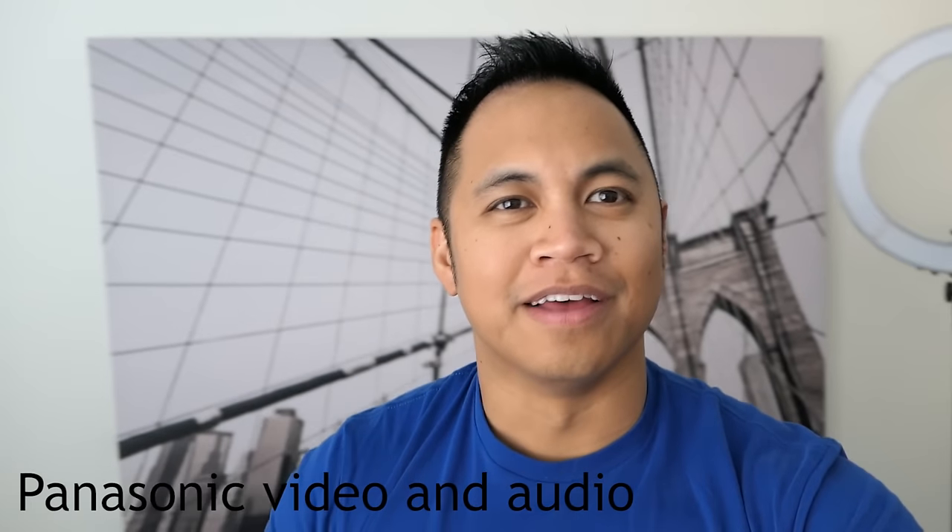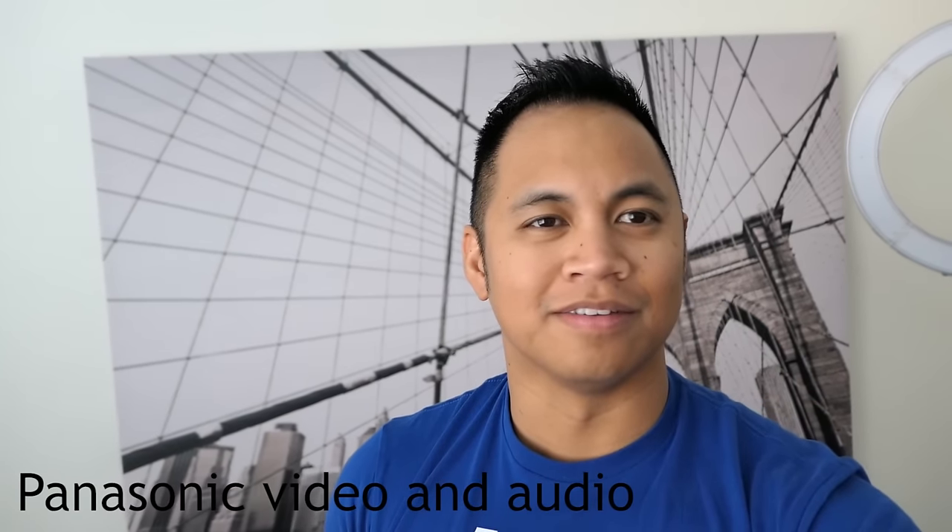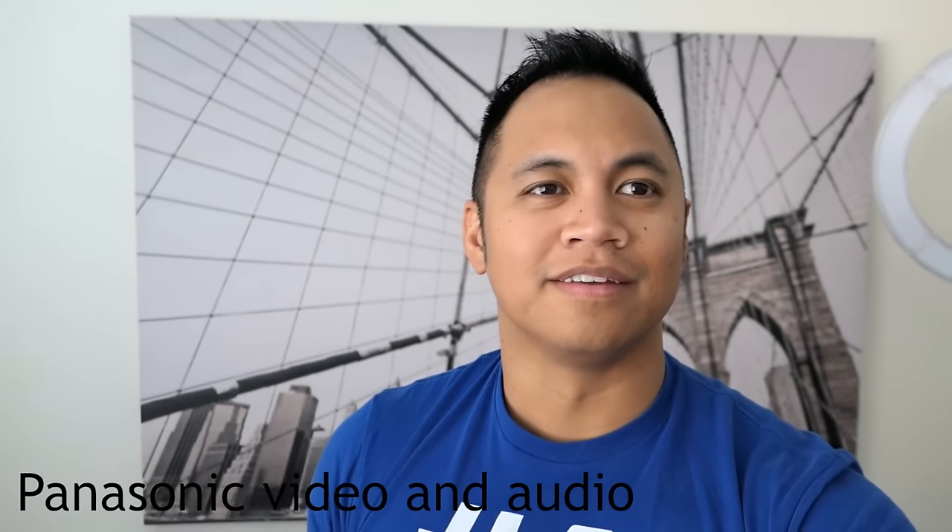Hey, how's it going? Welcome back. So, as I promised in my previous video, I wanted to do a comparison between the G7X Mark II and the new LX10.